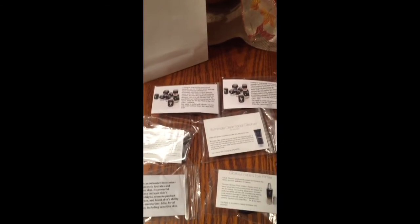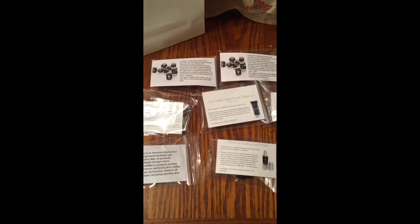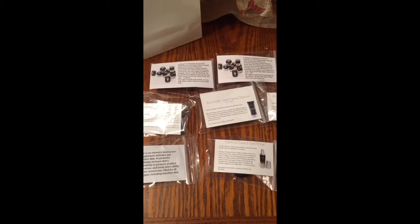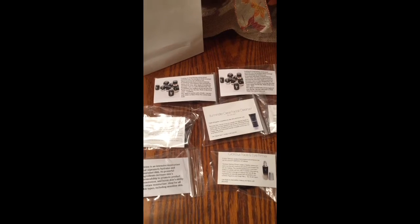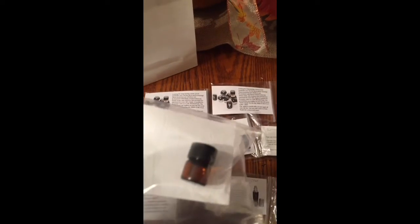It is important to make your hostesses feel important and to get them those samples. I know it takes a little bit of time but it's so worth it. Once again, my page has links to all the cool little containers you can buy — they're not expensive.